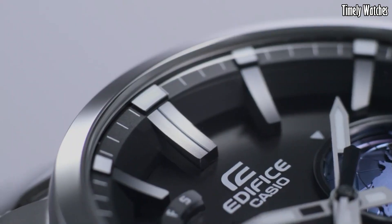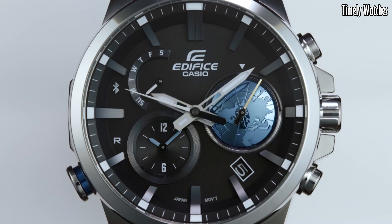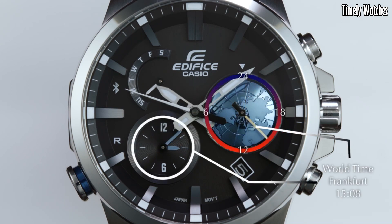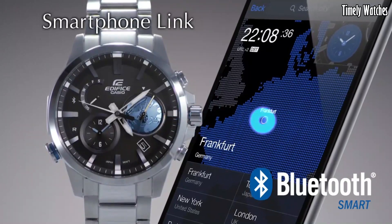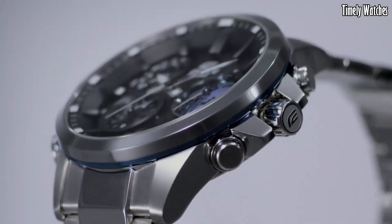It includes a stopwatch function for measuring elapsed time and features an alarm. It also tracks multiple time zones, making it ideal for frequent travelers. Its robust construction, solar-powered battery, and water resistance enhance its reliability and durability.